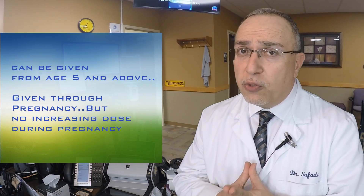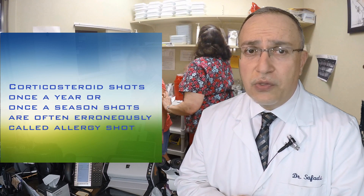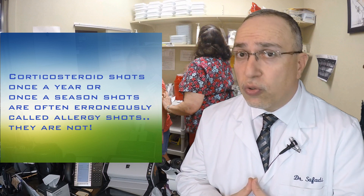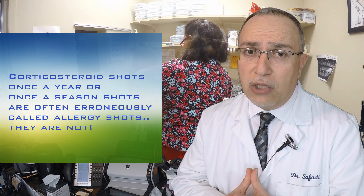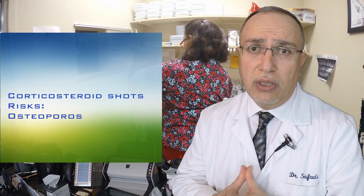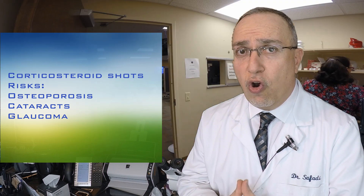Please note: many times people refer to a once-a-season shot as an allergy shot. That is actually a corticosteroid shot. Although those can work effectively, they do carry the potential for long-term risks, including risks for osteoporosis, cataracts, glaucoma, among others.